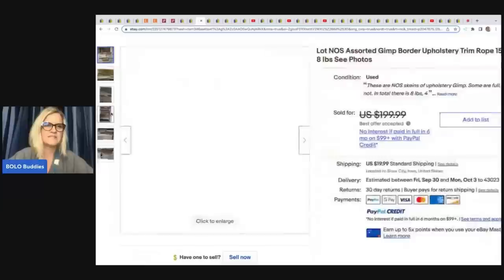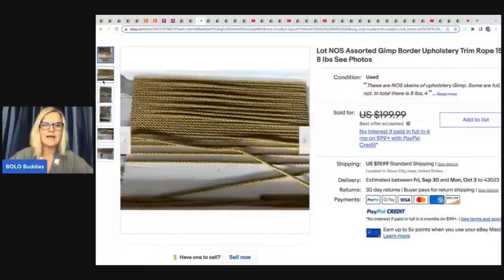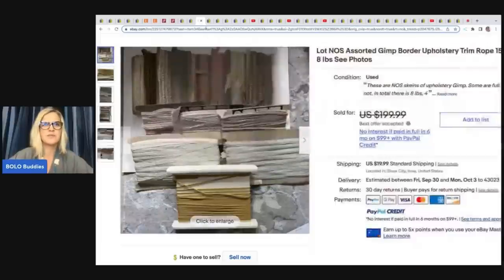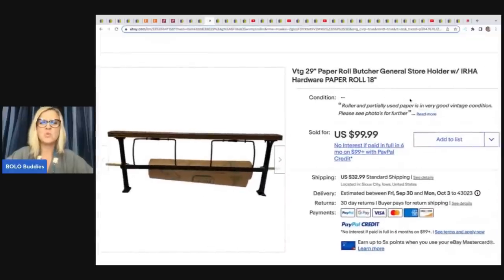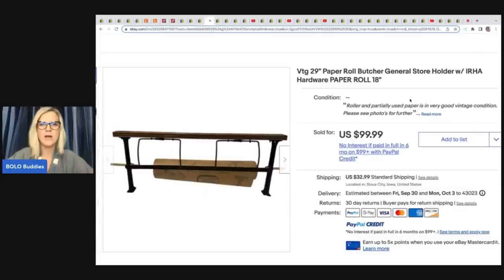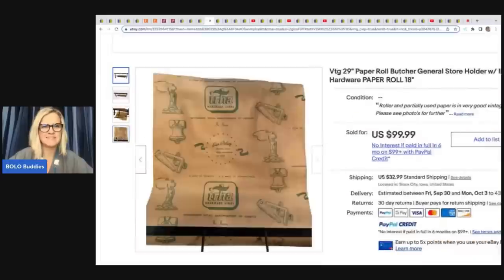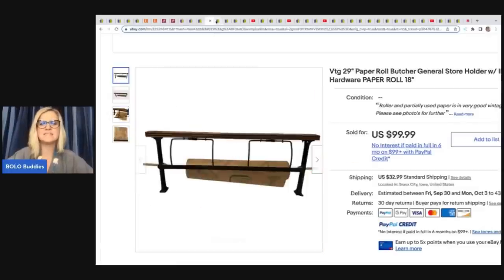Anytime you can find vintage lace and stuff like this, there definitely is a market for it. I have heard that people are using these for junk journaling, so keep that in mind. This vintage 29-inch paper roll butcher general store holder with IRHA hardware paper roll — she got this for $2 at the Salvation Army and sold it for $99.99 plus shipping.